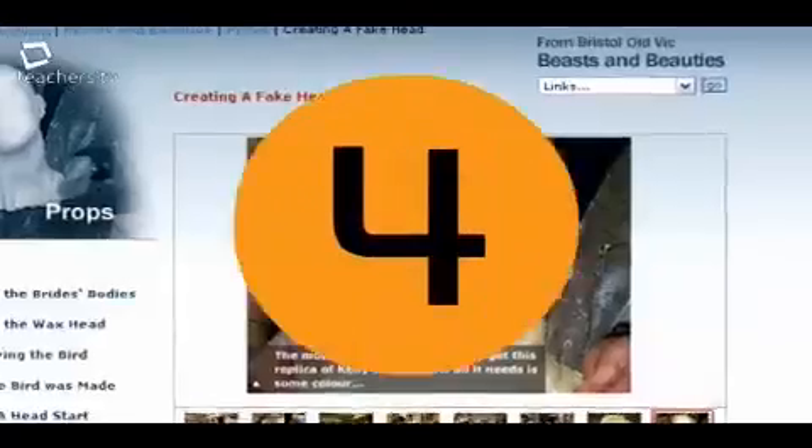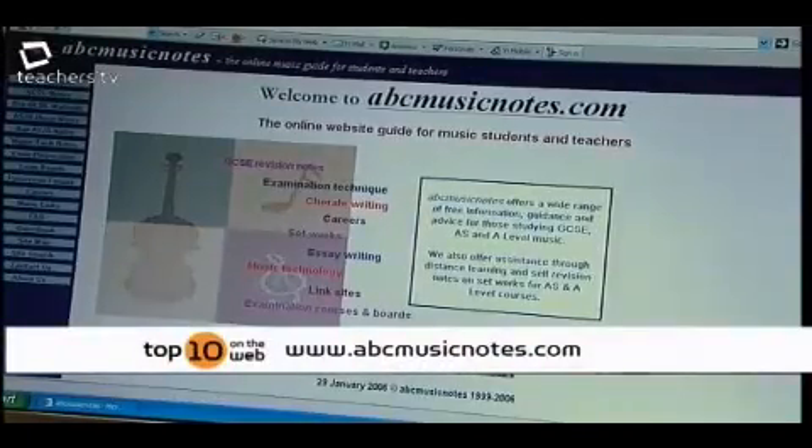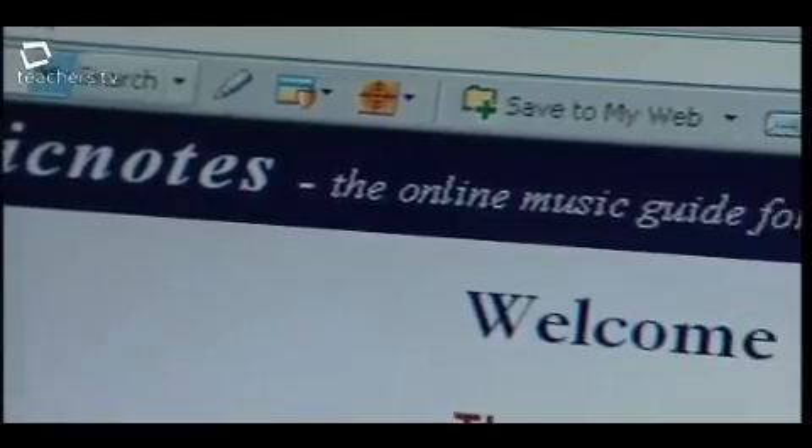A more practical website was chosen at number four: ABC Music. It's amazing because it goes from GCSE through to A2 and breaks everything down very clearly into different sections.